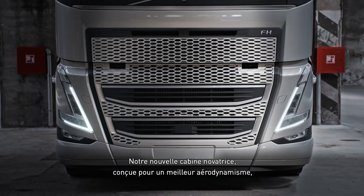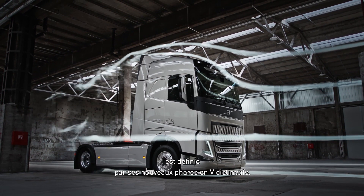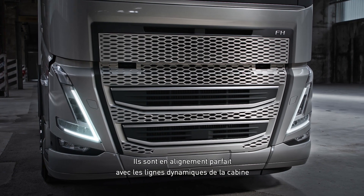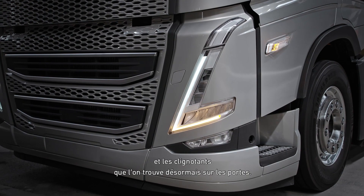The bold new cab was crafted to improve aerodynamics and is defined by its new signature V-shaped headlights. They perfectly align with the dynamic lines of the cab and turn indicators that have been moved to the door.